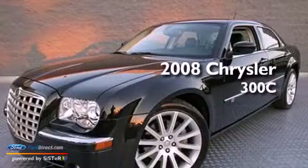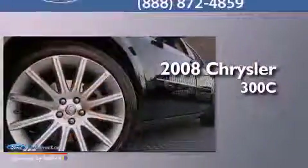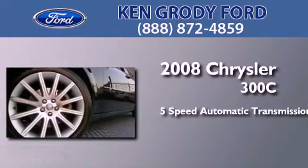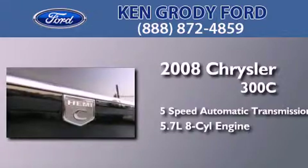This is a 2008 Chrysler 300C. This four-door sedan has a five-speed automatic transmission and a 5.7-liter V8.